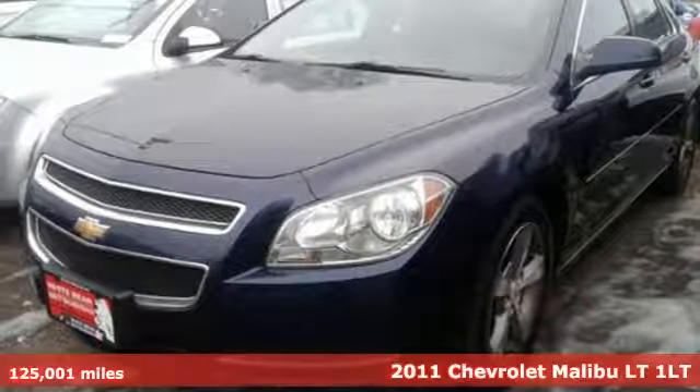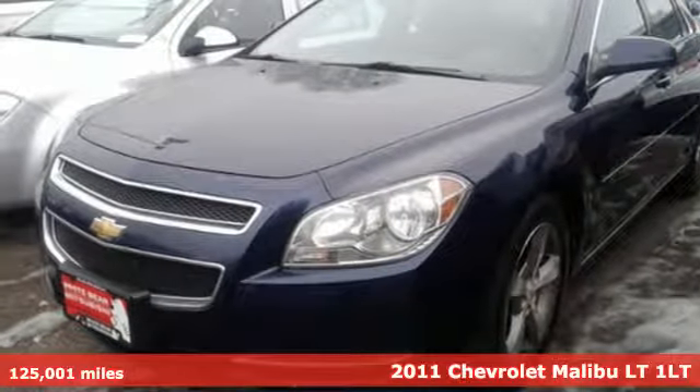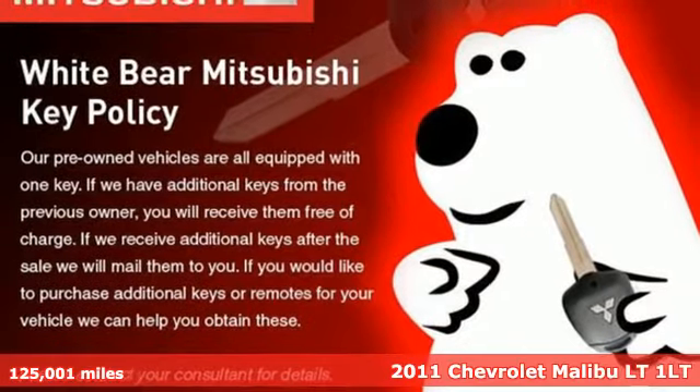It's a 2011 Chevrolet Malibu. There's more than a century of ingenuity and significance in every Chevy.